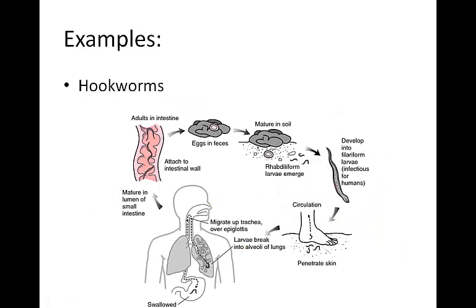Some examples of roundworms are hookworms. Hookworms are found in warm climates where people often go barefoot. When the hookworm comes in contact with the human skin, it cuts away inside and travels through the bloodstream to the lungs. Once it's in the lungs, it moves through the windpipe and up through the esophagus into the back of the throat, where eventually it's coughed up and swallowed into the stomach.